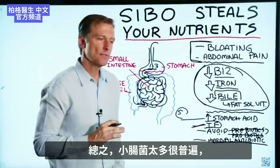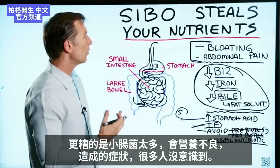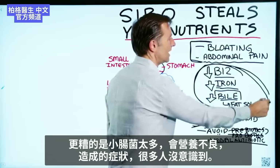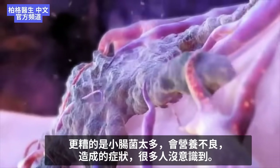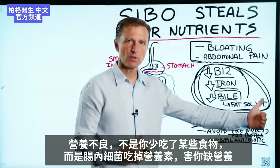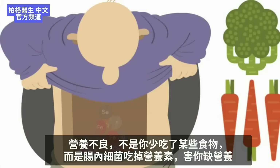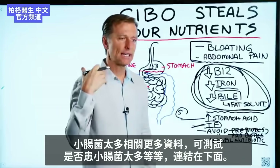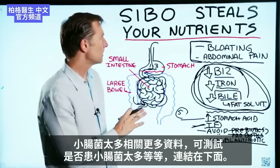In summary, I want to emphasize that this condition is way more common than you might think. One of the big problems is the nutritional deficiencies that many people don't realize could be creating symptoms they're unaware of. Those deficiencies are not coming because you're not eating certain foods — they're coming because the microbes are eating those nutrients up and not giving them to you. There are additional tests to determine if you have SIBO; I've put links below for more information.